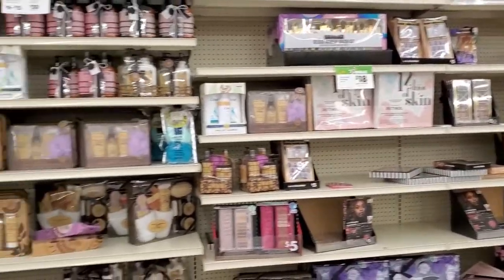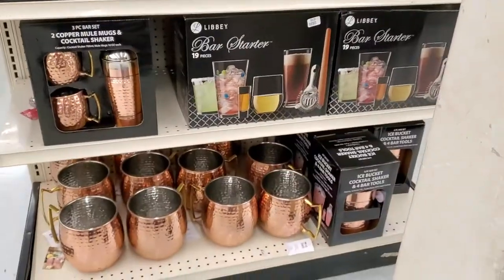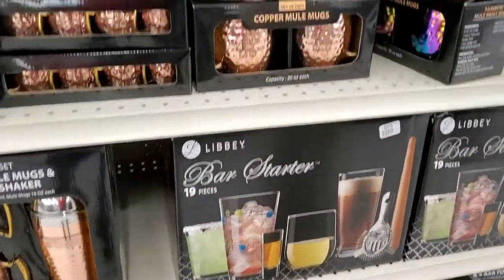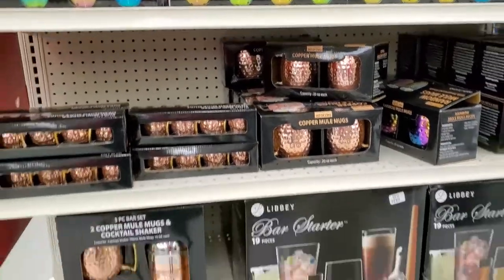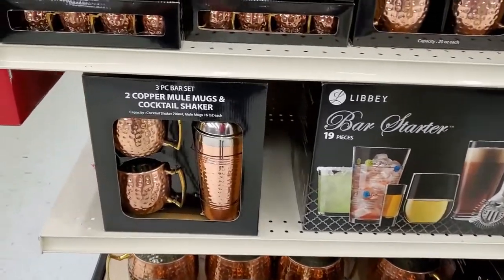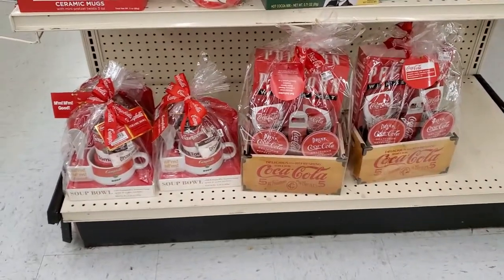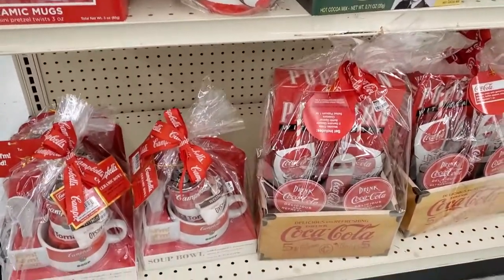I see that you can definitely deck beneath the tree — that's for sure. Look at these. Did y'all know the best thing to drink out of is copper? This is the best thing to drink out of. So if you didn't know, now you know and now you know where to get it. More Coca-Cola items.